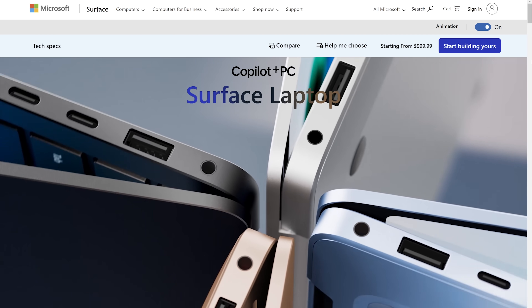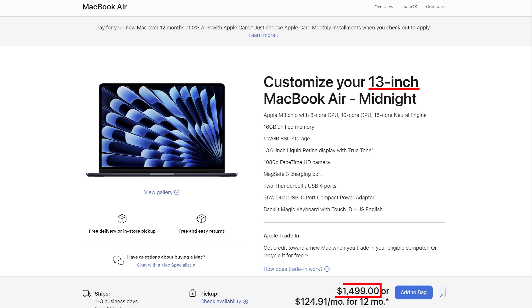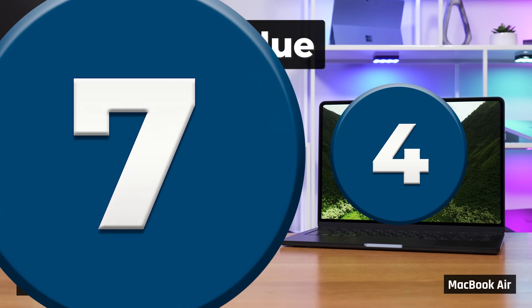Finally, let's talk about overall value including pricing and upgradability. For a configuration with 16 GB of memory and 512 GB of storage, which I would recommend for most people, here are the prices. The Surface Laptop 13 with the X Plus processor costs $1,200 and the X Elite $1,400. The Surface Laptop 15 is $1,500. The MacBook Airs are more expensive — the 13-inch costs $1,500 and the 15-inch $1,700. Value is a big win for the Surface, and add to that that the MacBook Air is completely non-upgradable after purchase, while the Surface Laptop storage can be upgraded. We're giving the Air a score of 4 for value and the Surface Laptop a score of 7.